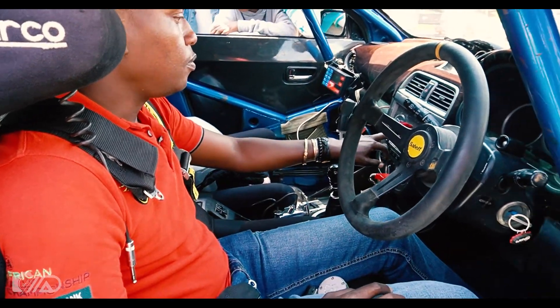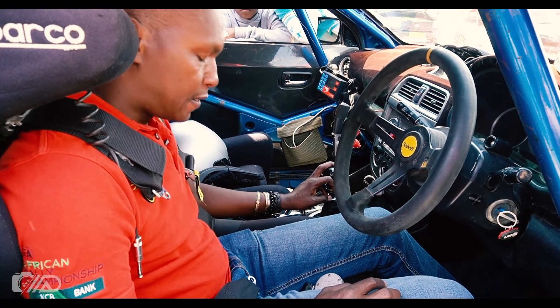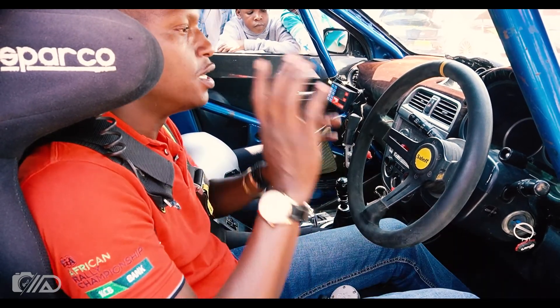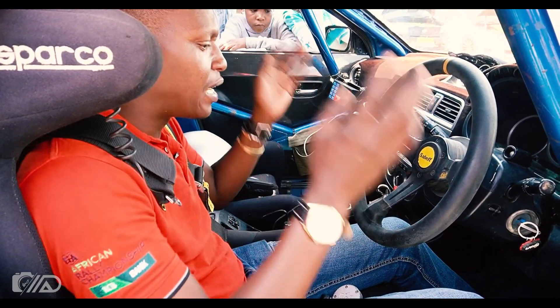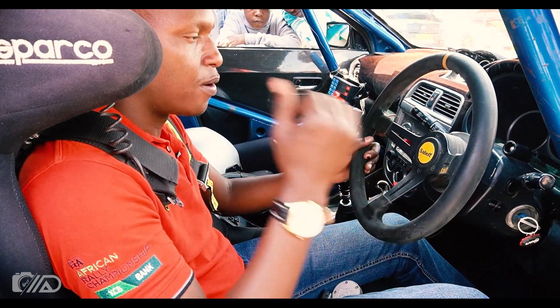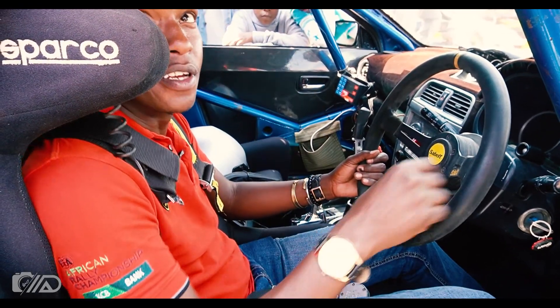It seems that every modification we tune in here puts us in different categories. When we keep it standard, we have Group N. When we add modifications, we have Group S. When we add more, we can use it as an SPV — a Special Prepared Vehicle, as classified in Kenya.